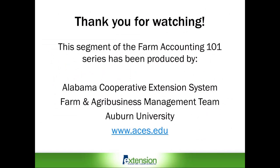Thank you for watching today's presentation. This segment of the Farm Accounting 101 series has been produced by the Alabama Cooperative Extension System Farm and Agribusiness Management Team at Auburn University in Auburn, Alabama. For additional information on the Farm and Agribusiness Management Team and other ACES programs, please visit our website at www.aces.edu.